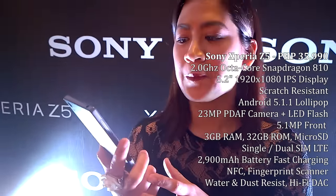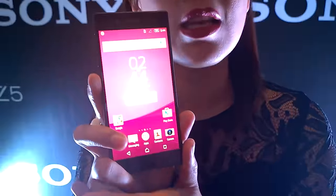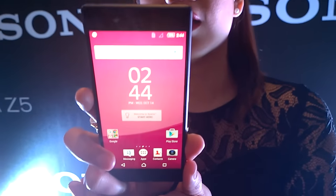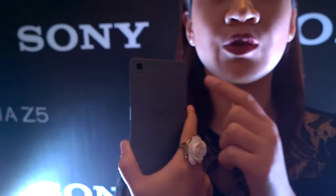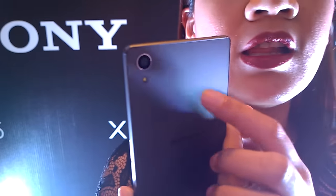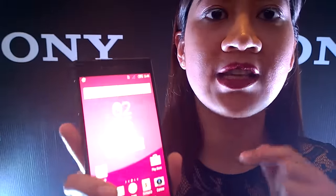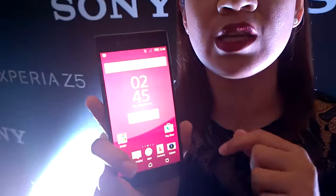Why is it the best camera on the smartphone today? Basically it is 23 megapixels and it also has Sony's camera technology using G lens as well. It also has a hybrid autofocus of 0.03 seconds.